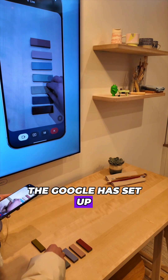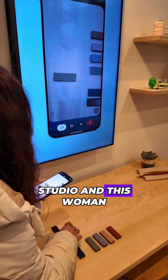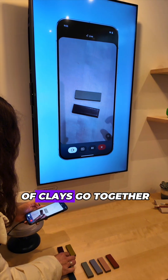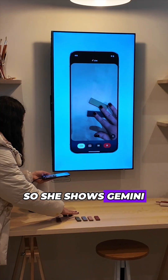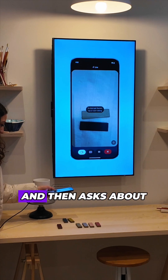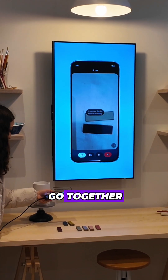In this demo that Google has set up, we have a clay studio and this woman is asking Gemini about which colors of clay go together. She shows Gemini, using her smartphone camera, a bunch of different clay samples, then asks about colors and which ones go together.